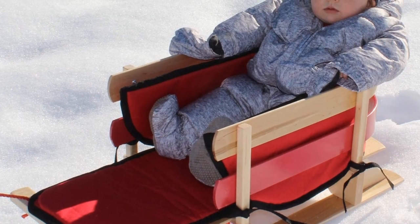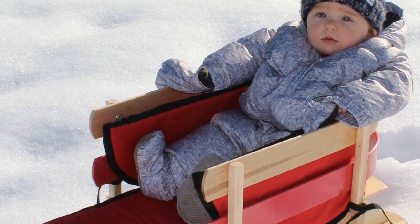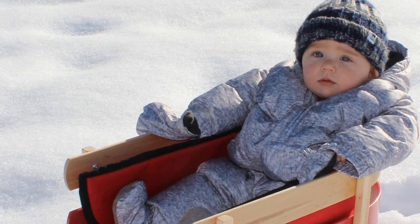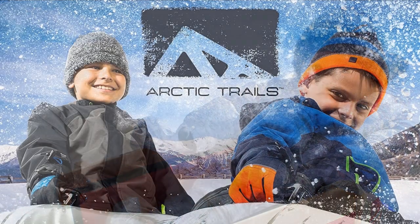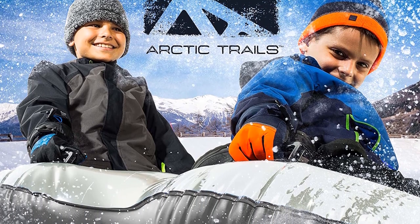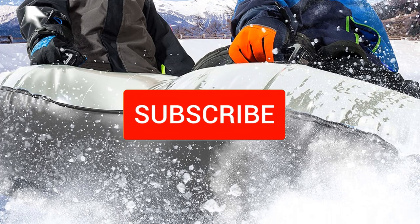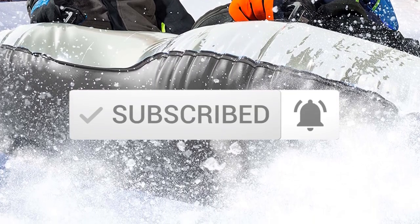In this episode of the 5 Best Pro, we'll cover the top 5 best snow sleds and tubes available on the market. I try to make the list based on their popularity, quality, price, durability, user opinions, and more. If you need more information about these products, please check the link in the description section below. Make sure you subscribe for more videos. Let's get started.